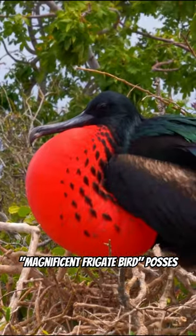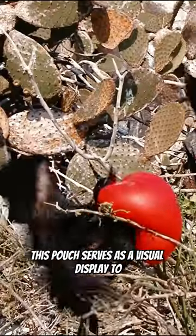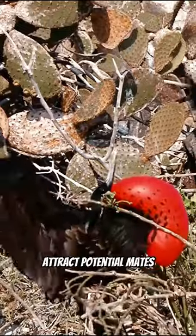Wait a minute, what is that? The Magnificent Frigate Bird possesses a bright red throat pouch that resembles a large balloon. This pouch serves as a visual display to attract potential mates.